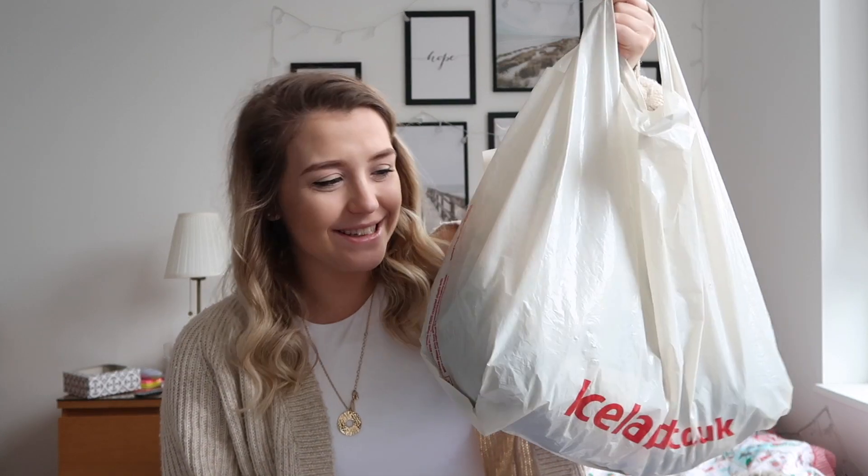Today's video is a Gymshark haul. They had a big Black Friday sale last Friday and I spent a lot of money. The bags were a bit broken — one came open — so I've shoved everything into an Iceland bag. I'm going to eat a bit of cake because it's staring at me.